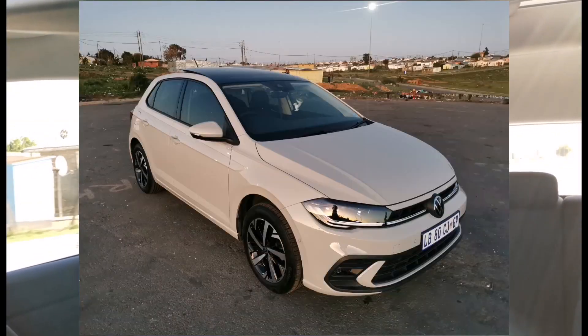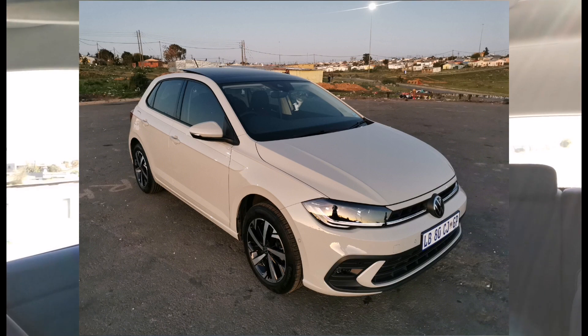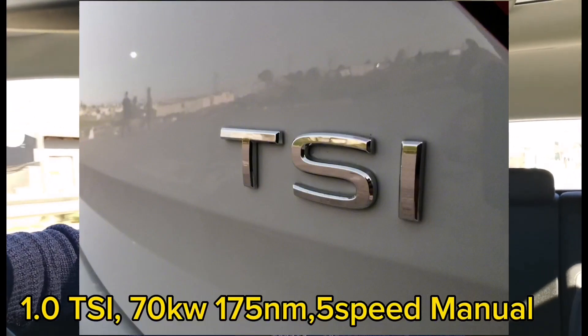This week we've spent time with the locally made new Polo in its one-litre TSI form — a three-cylinder motor in the 70 kilowatt, five-speed manual variant.